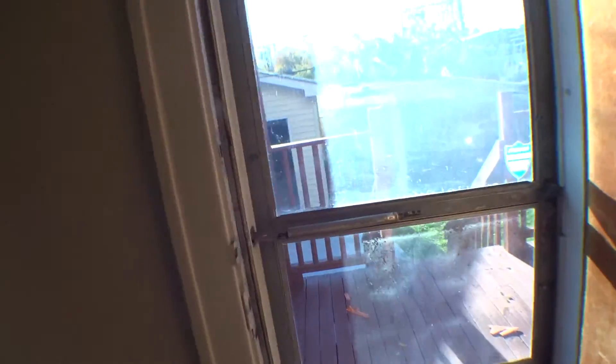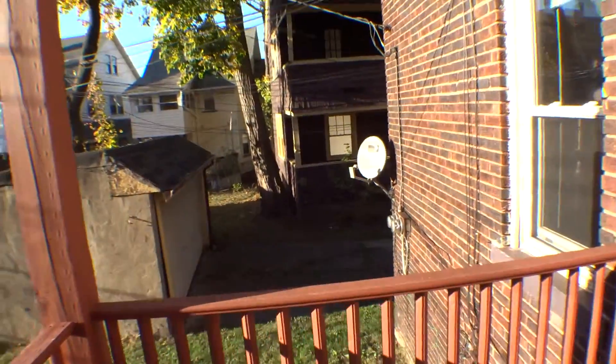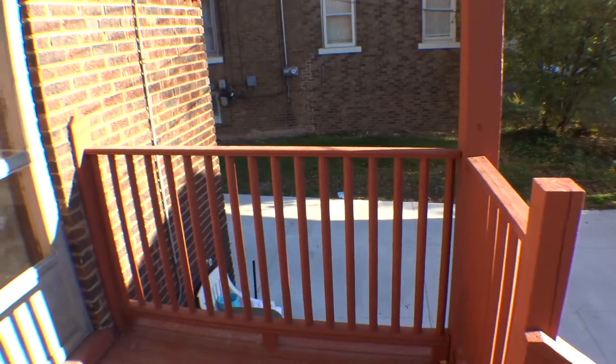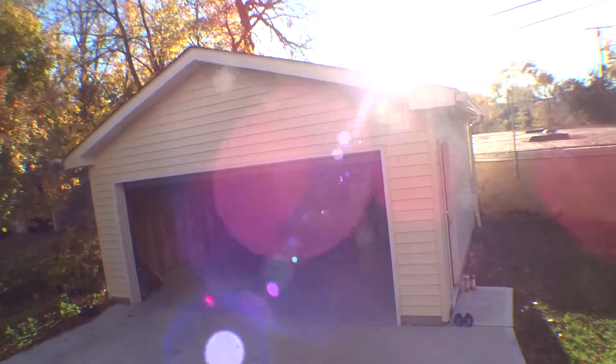If you go out the door, there's a nice little porch with enough room to relax. There's actually a good amount of space out here. This is the bottom unit.